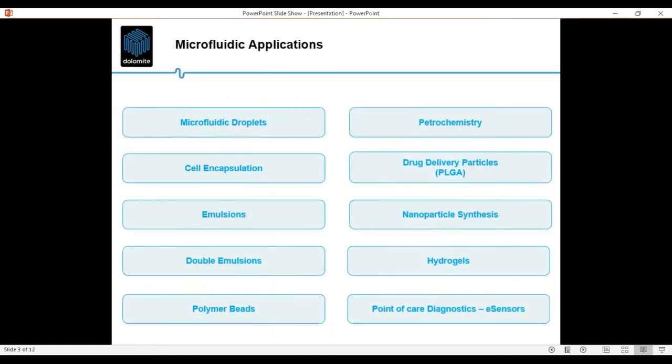The world of microfluidics covers a vast range of applications. Most applications involve droplet production for cell encapsulation, simple emulsion production, or double emulsion production. Starting from droplets, we can use this technology to create beads of polymer like PLGA, nano-sized particle hydrogels, and applications in oil and gas, petrochemistry, and point-of-care diagnostics.